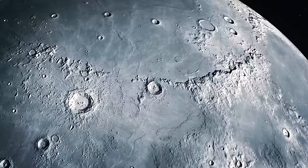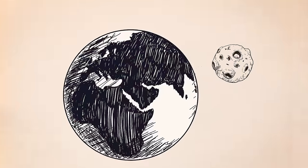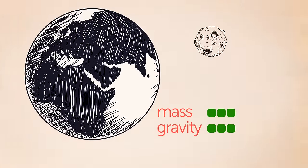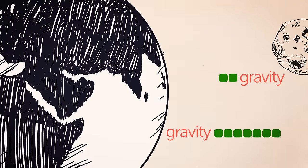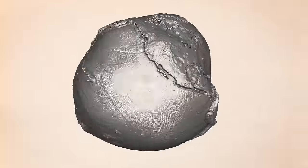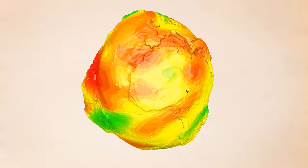Gravity is connected with the mass of a celestial body. Astronauts on the surface of our moon don't walk but move in hops because Earth weighs 81 times more than the moon — less mass means less gravity. Earth is more massive, so it has a stronger gravitational pull. But all this mass isn't distributed evenly across the planet, so gravity varies as well.